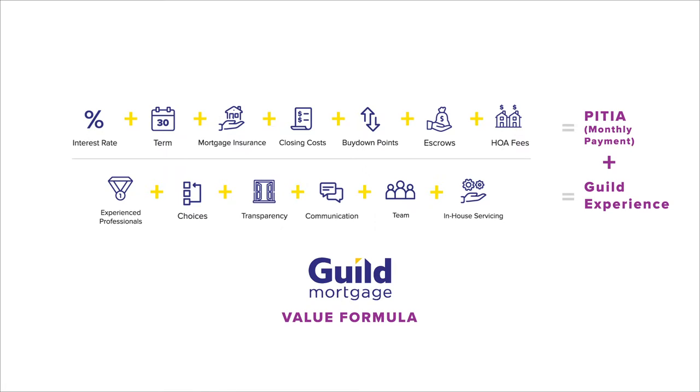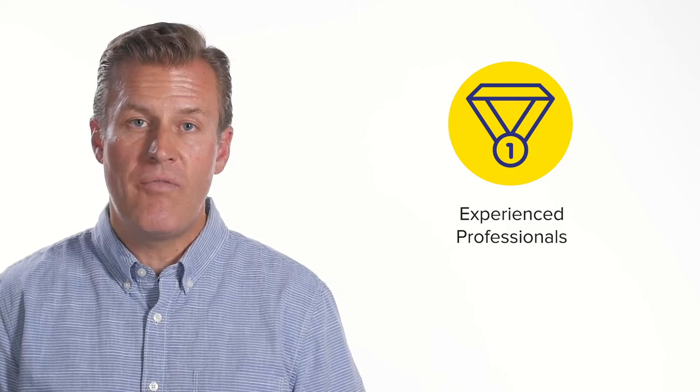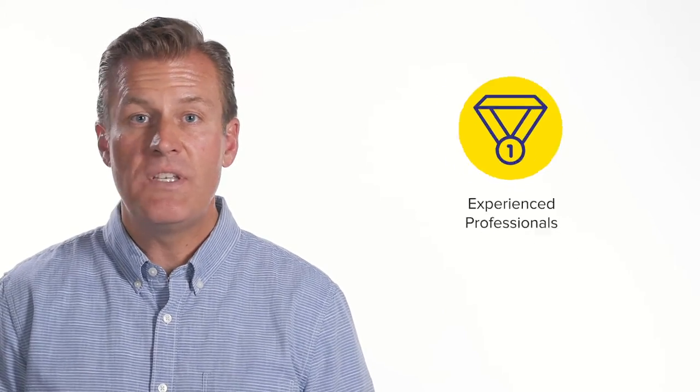To start with, you want to have an experienced professional — years in the business. If someone has two, three, four, five years in the business, they've only seen the best; they've only seen a really good economy. If they've had five, ten, fifteen, twenty years, they've seen the ups and the downs. That much experience, to make sure that you have all the data in front of you, I think is critical.